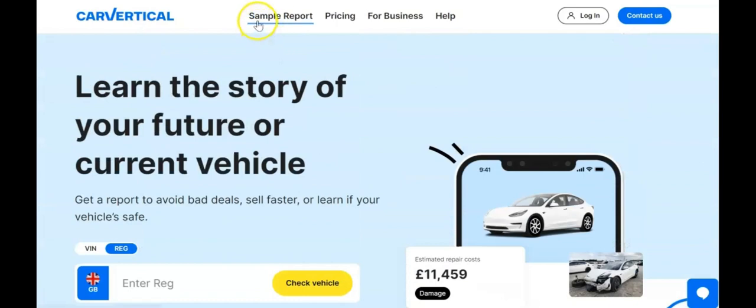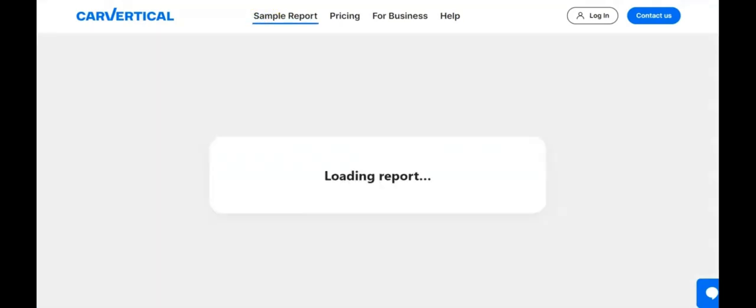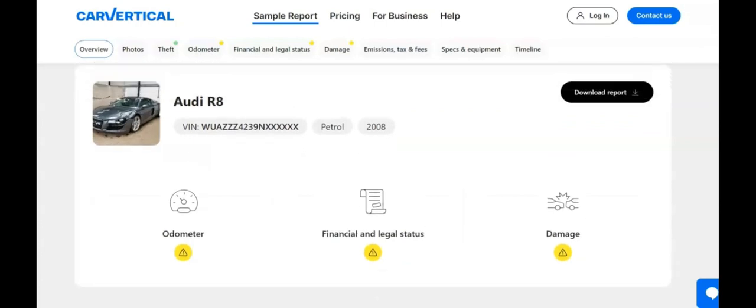Their reports, meticulously compiled from over 900 international databases, including national registries, insurance, and law enforcement agencies, offer unparalleled depth and clarity.